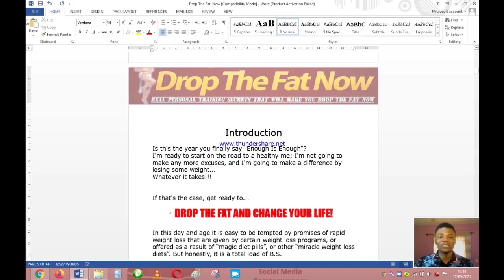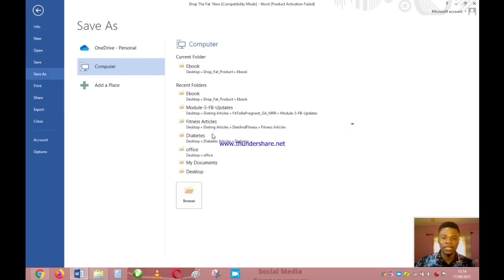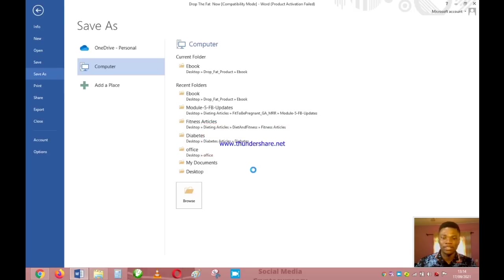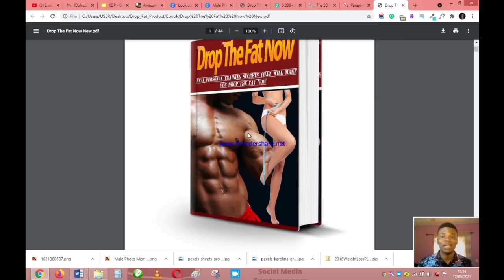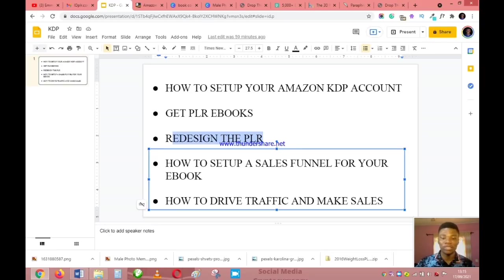Once you are done paraphrasing the entire book, go to File in Microsoft Word and save it as PDF — name it something like 'Drop the Fat Now v2' to differentiate it from the earlier version. With this your book is now your own original publication that Amazon will approve. We have successfully rebranded our book and it is now ready for sale. Do not skip this redesign step.